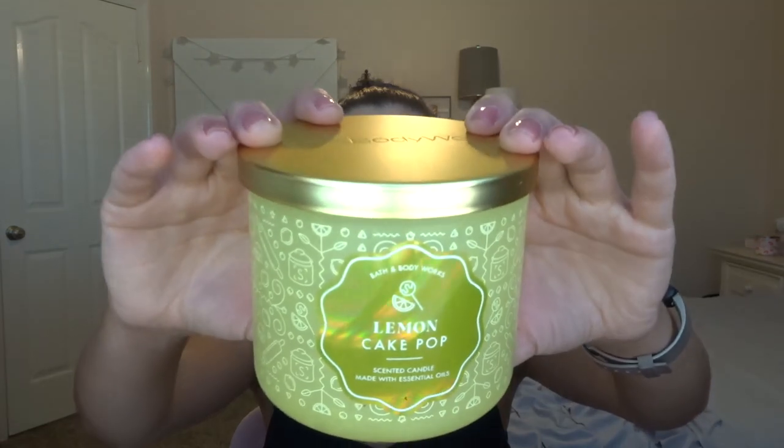The next one I have is Lemon Cake Pop, also from the same line. The scent notes are Frosted Citrus Glaze, Vanilla Cake Pop, and Sugar Crystals. This was really good too — more of a light-medium thrower, not very strong, but I really enjoyed it. It definitely smelled like lemon squares to me. It went all the way down to the bottom with no sooting. This was a really good burner, so no complaints here.